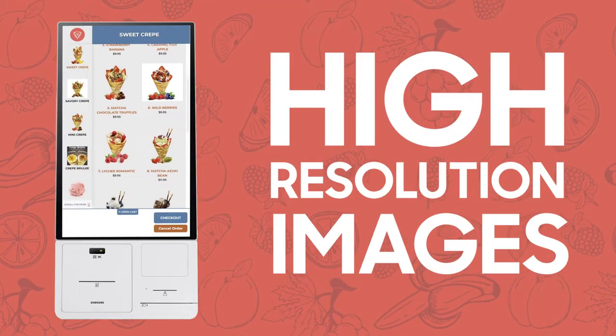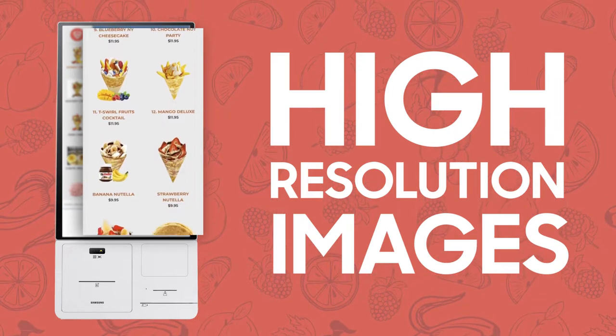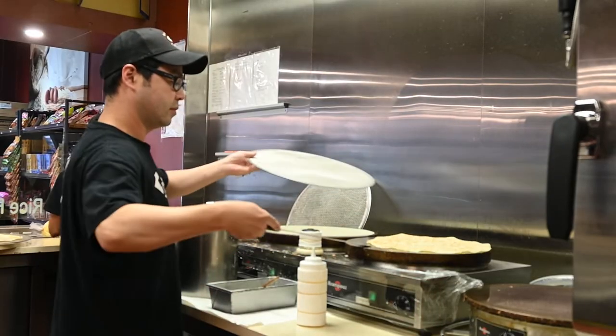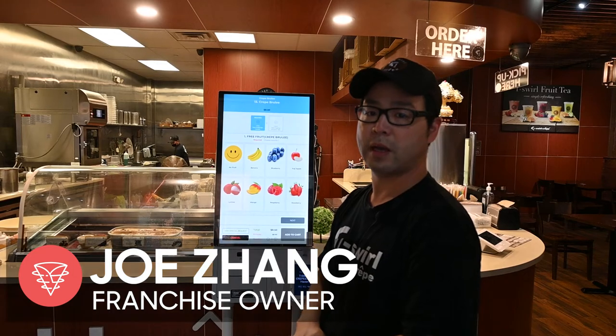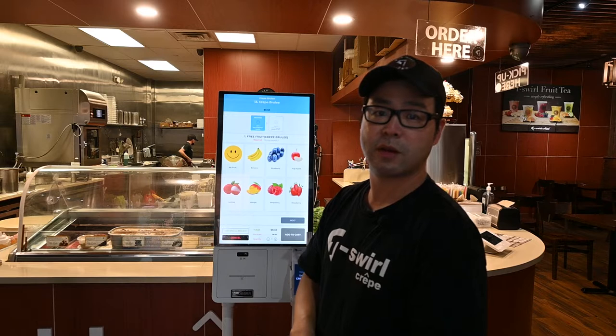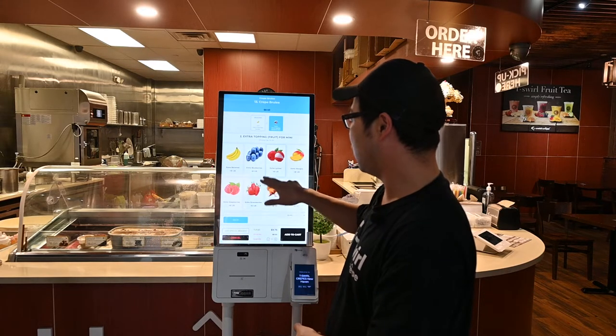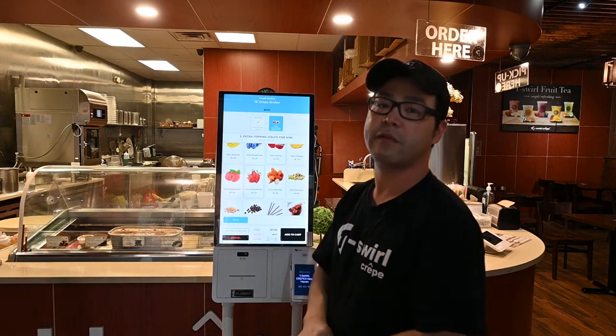The high-resolution images and large lists of modifiers drive customers to order with their eyes and gives them the ability to customize their order however they want. At our store, we have many options, but there's a good thing that you can pick one for free. If you like more variety, you can add a banana, lychee, or strawberry. This is a variety of choice.